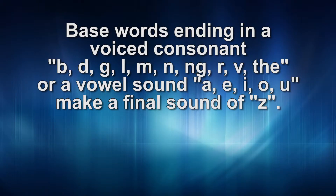The next rule for pronunciation of S endings is applied when the base word ends with a voiced consonant or a vowel sound. Voiced consonants include b, d, g, l, m, n, ng, r, v, th. And the vowel sounds A, E, I, O, or U. In this case, the S ending is pronounced 'z,' like in the words pans or enjoys.